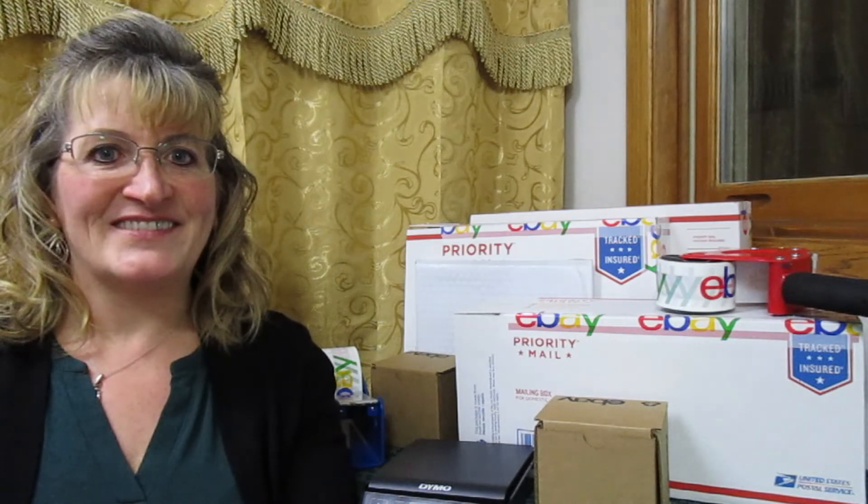Number sixteen was a package of Designware Pokemon party invitations — still new in the package. I paid $0.38 for these at my local thrift store. I received several low offers but held out, and they sold for $9.00.